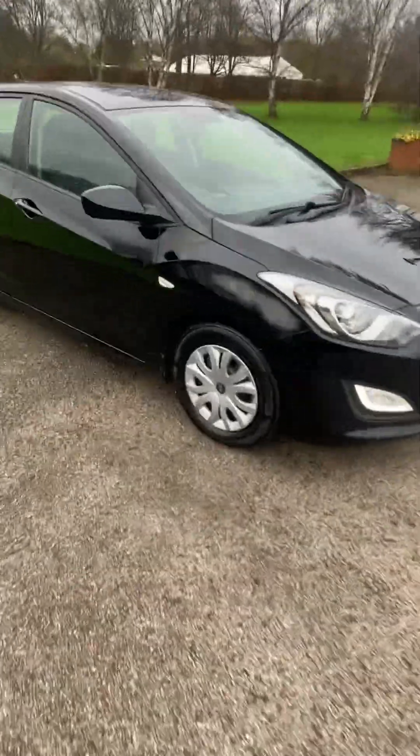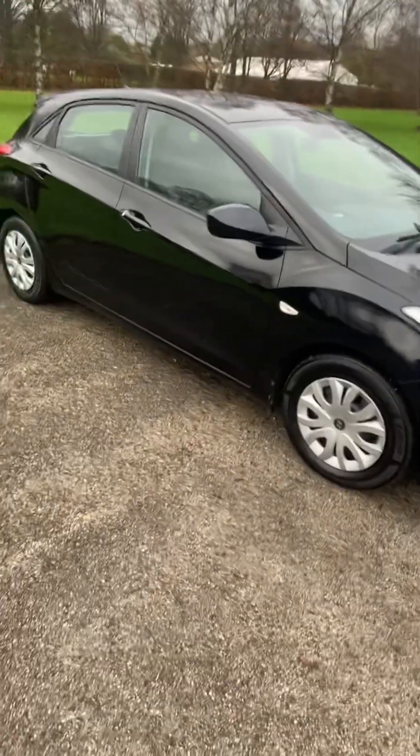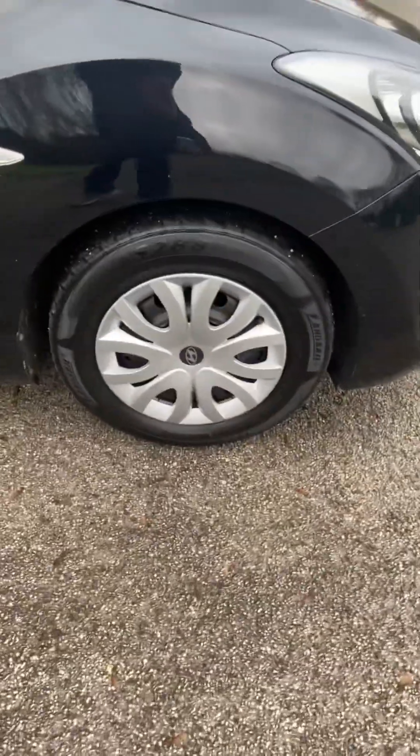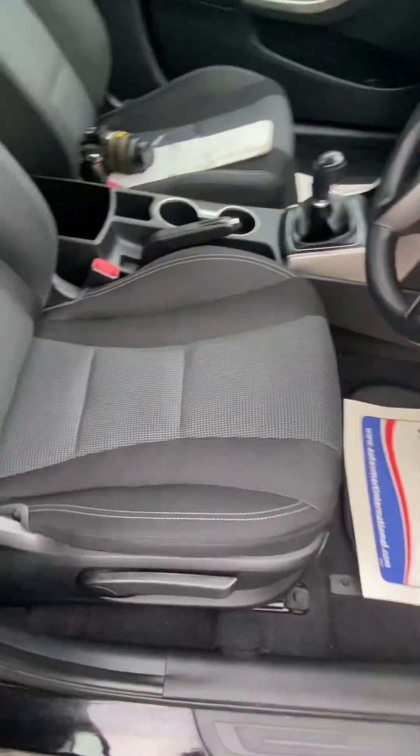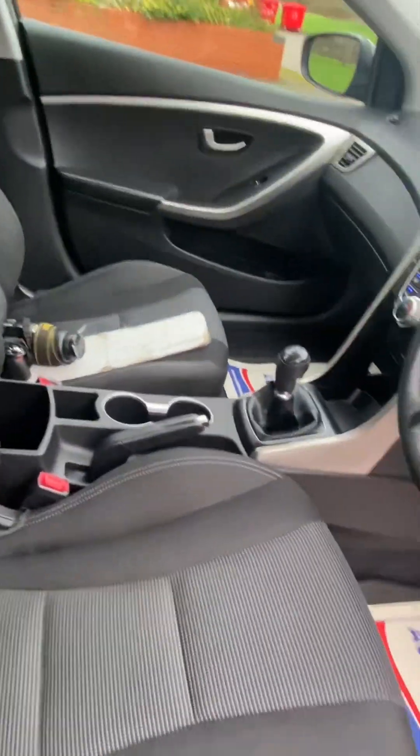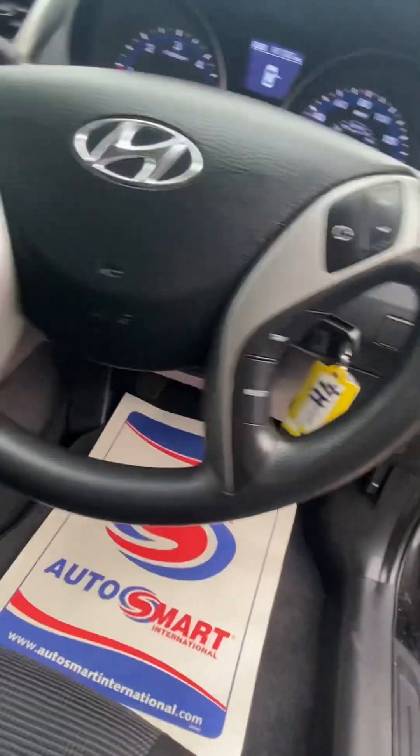Lovely car — have a little walk around with you. It's been fully valeted inside and we've just got to finish the outside. Brand new wheel trims on, tyres are all good, bodywork is excellent — no horrible dents, chips, marks or scratches. Electric mirrors, electric windows, height-adjustable seats, all nice and clean, not been smoked in, no pet smells.